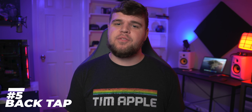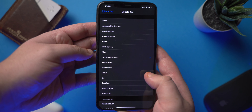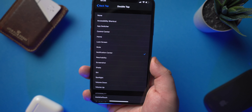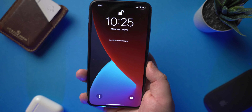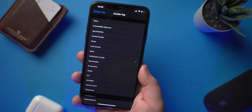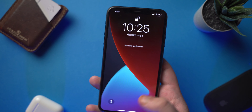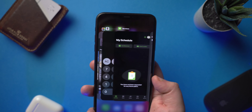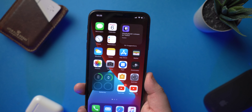Coming in at number five is definitely back tap. Back tap was one of these features that they actually didn't even talk about during the keynote, but basically what it is is you can take shortcuts on your phone like app switcher, control center, home, lock screen and more. Basically what happens is you can tap the back of your phone either twice or three times and it will go straight to the shortcut. So in this scenario if I tap the back of my phone twice it will take me straight to my notifications, and I also have set for the triple tap it will take me straight to my app switcher.